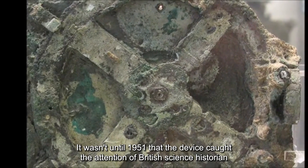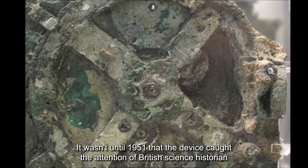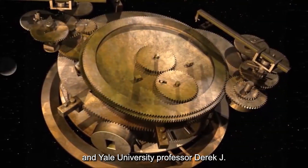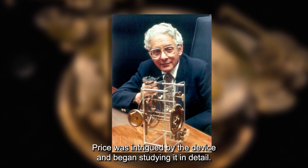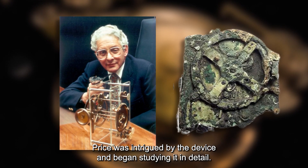It wasn't until 1951 that the device caught the attention of British science historian and Yale University professor Derek J. DeSola Price. Price was intrigued by the device and began studying it in detail.